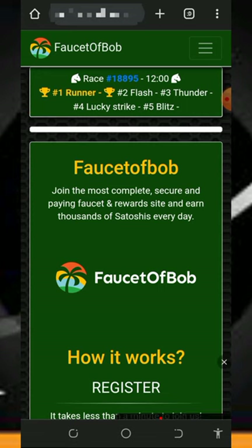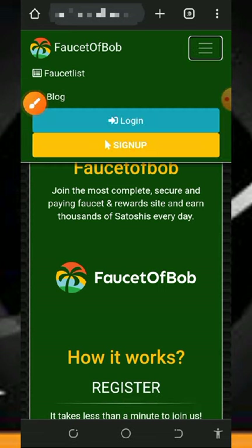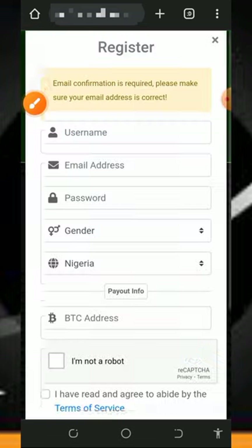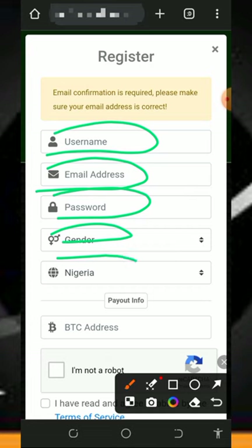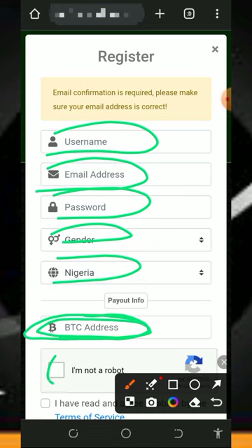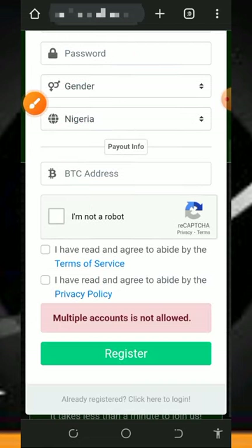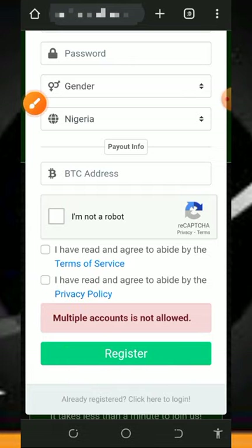After you create an account on Faucet Pay, come here and register by tapping on the three horizontal lines on the top right of the screen. Tap on the sign up button, and fill out all the information on the screen: your username, email address, password, gender, country, then enter your Bitcoin address from your Faucet Pay account, verify you're not a robot, accept their terms and conditions, scroll down, and tap on Register Account.